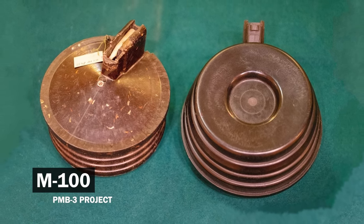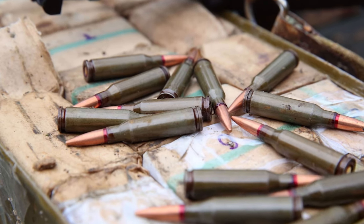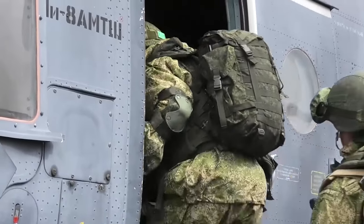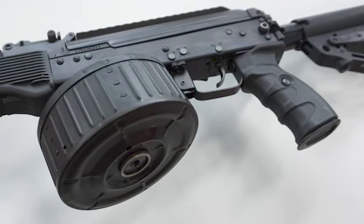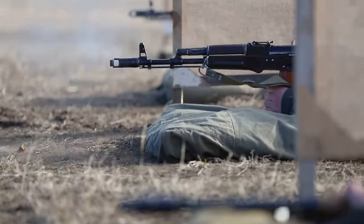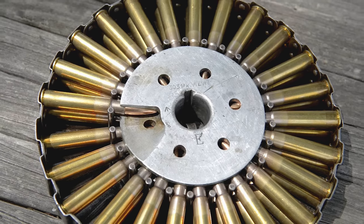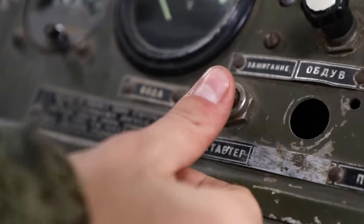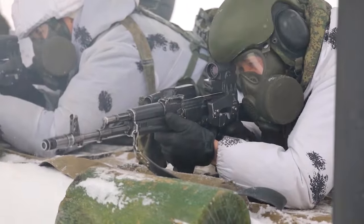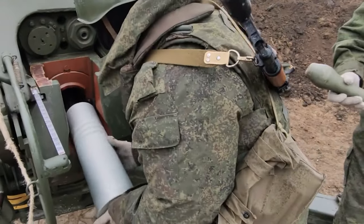The model on the left is much more interesting. It was called the M100 and was designed from scratch for the 5.45×39mm ammunition, which the Russians invented as a response to the American 5.56. This magazine held 100 rounds, but it was not a drum magazine — it was a disc magazine, also called a pan magazine. The rounds in it lie with bullets toward the center, working just like Lewis machine gun magazines, with cartridges feeding upward during firing. The PMB-3 project was successful, but was ultimately never introduced into the Russian army — no one needed drum magazines, so the project was closed and left to gather dust.